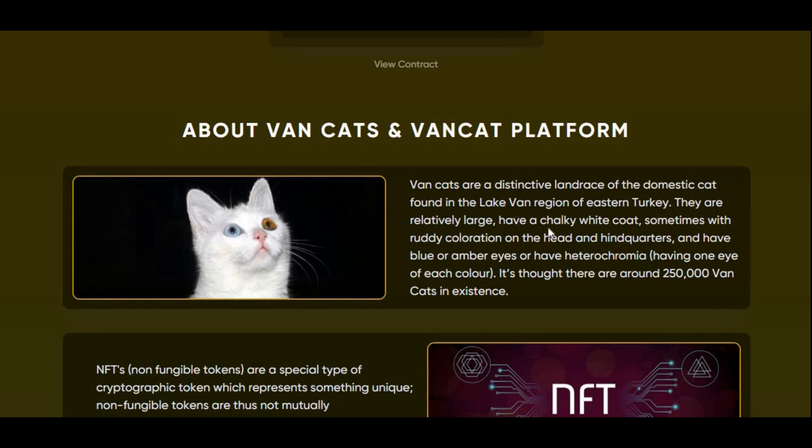VanCats are a distinctive landrace of the domestic cat found in the Lake Van region of eastern Turkey. They are relatively large, have a chalky white coat — sometimes with ruddy coloration on the head and hindquarters — and have blue or amber eyes, or heterochromia, having an eye of each color. It's thought there are around 250,000 VanCats in existence.